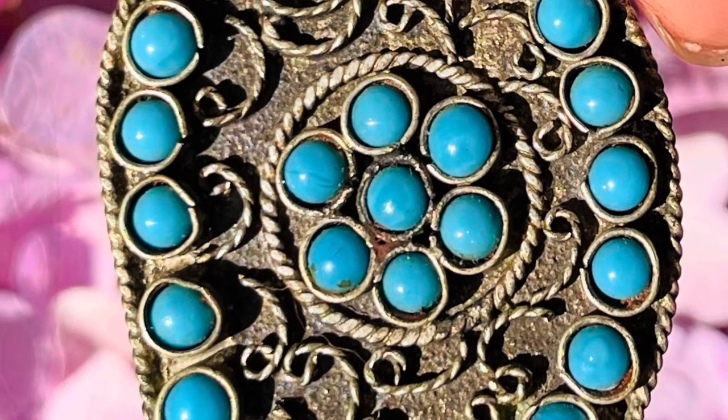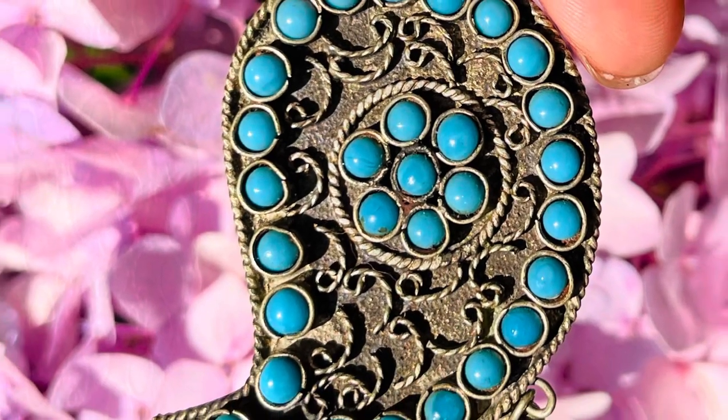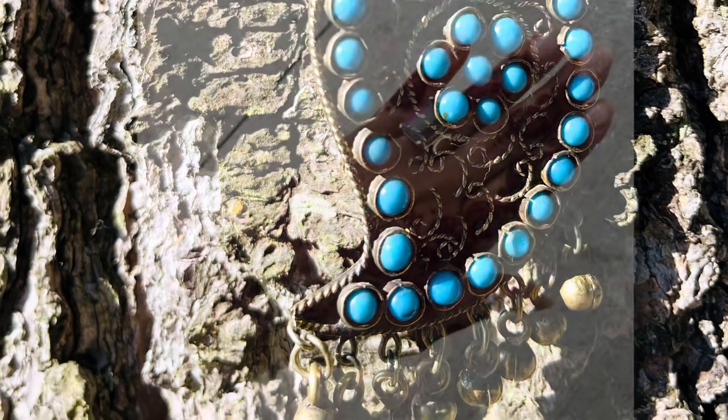It is a protective charm to ward off evil spirits. Paisley was said to be in the shape of a bent cypress tree combined with a floral spray representing long life and eternity. The bent cypress tree can also represent strength and resilience.